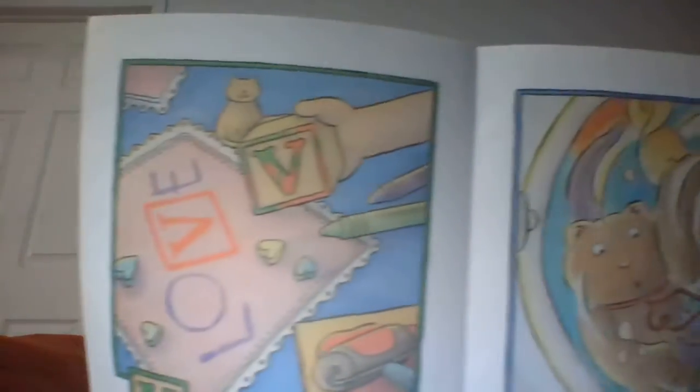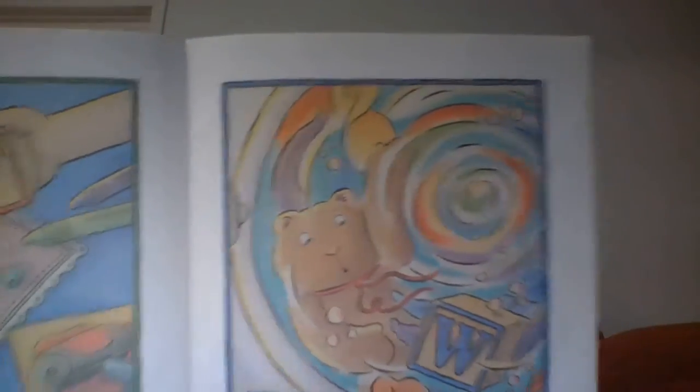V made a fancy valentine. W fell into the washing machine. X played the xylophone. Z did a jig with the zebra.